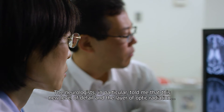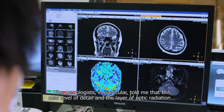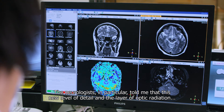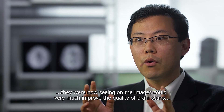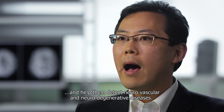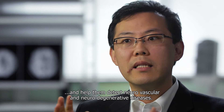The neurologists in particular told me that this new level of detail and the visualization of optical radiation they were now seeing on the images could very much improve the quality of the brain scans and help them detect neurovascular and neurodegenerative disease.